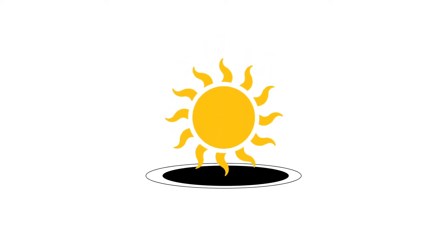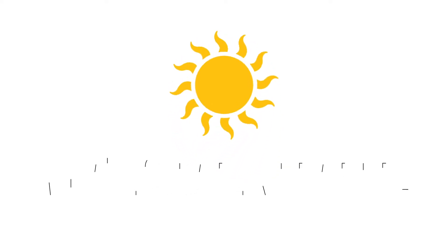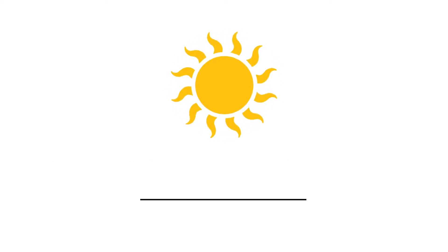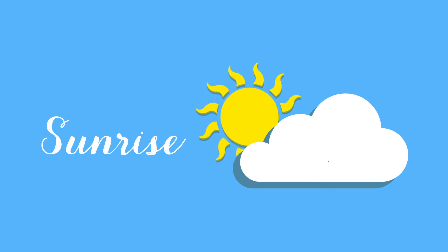Infrared rays come from the Sun along with other wavelengths that it emits. The daylight that we are aware of consists of different wavelengths that deliver different effects on the body. Far infrared rays are mostly present at sunrise and sunset.